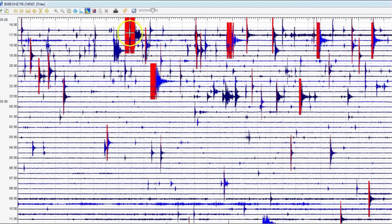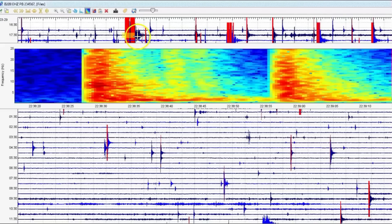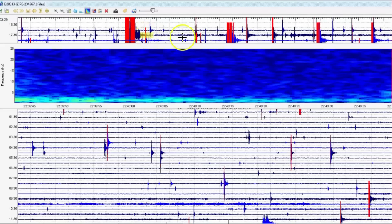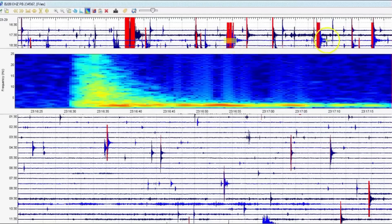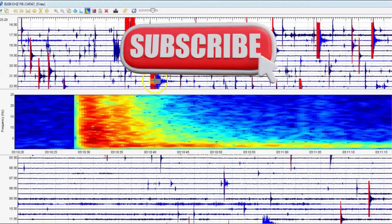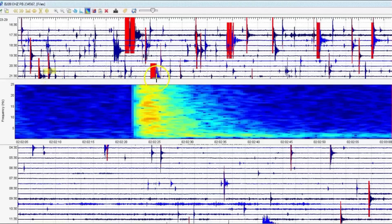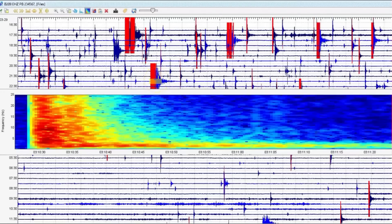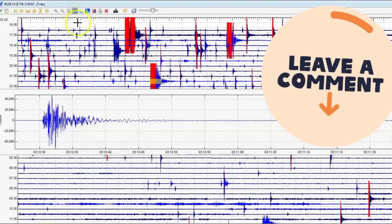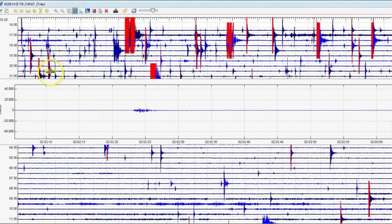When the Hunga Tonga volcano erupted, it only took one hour once the magma started to come up for it to have its major eruption — one hour, that's all it took. Monitors are not working. What are your thoughts? Please put those comments down below. I'll keep watching and keep you up to date.